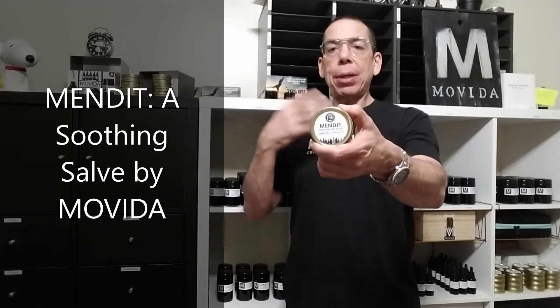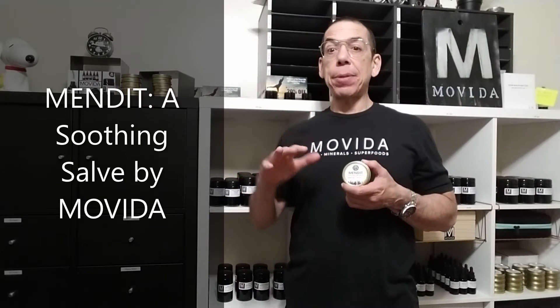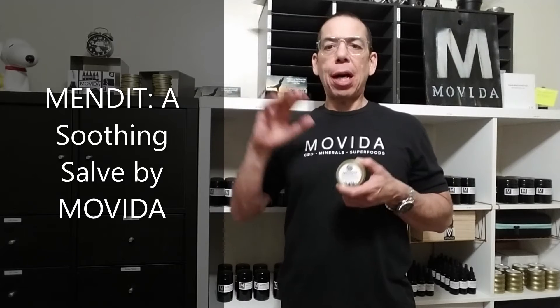It's an amazing salve with 500 milligrams of Movida CBD per ounce. It's handcrafted in small batches using a combination of carefully selected herbs and essential oils.